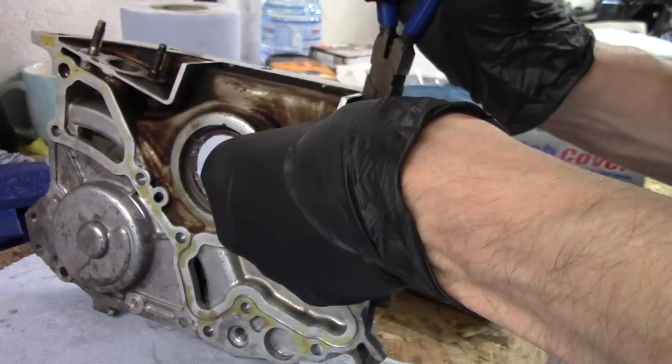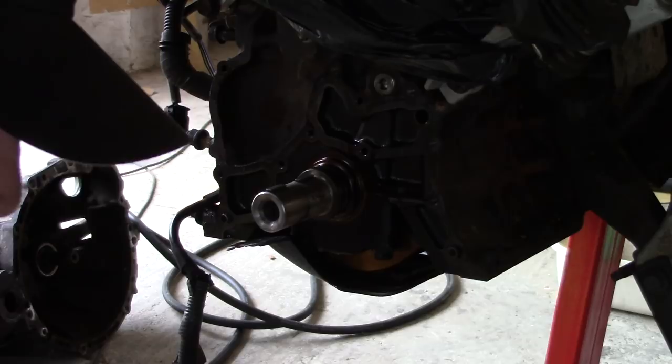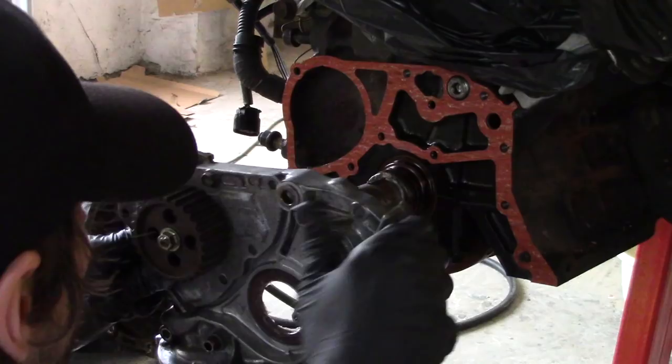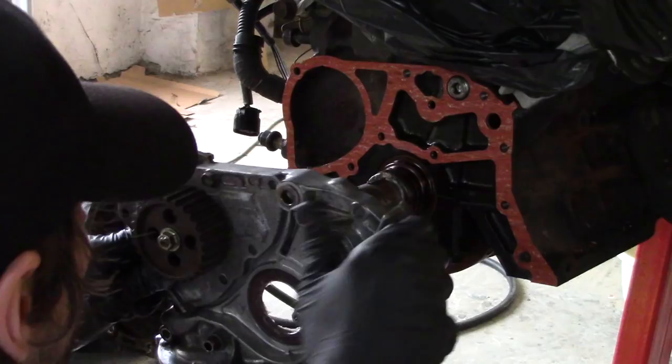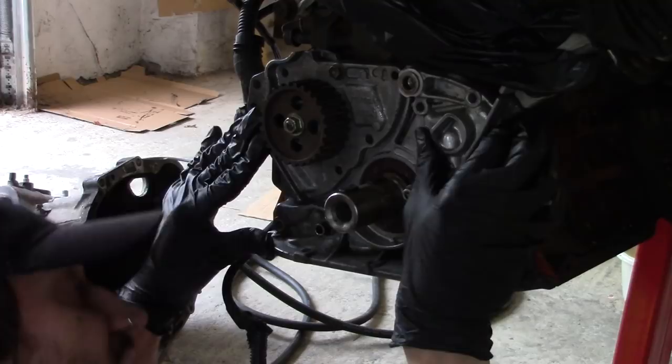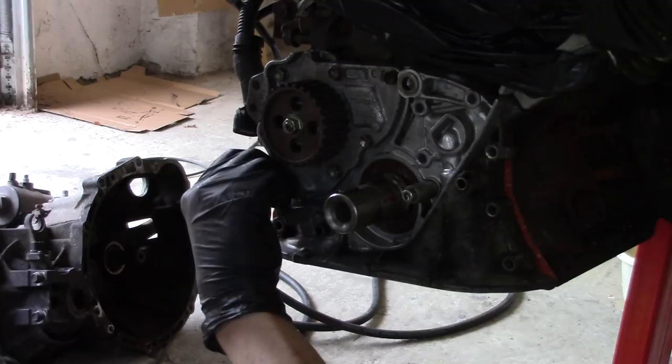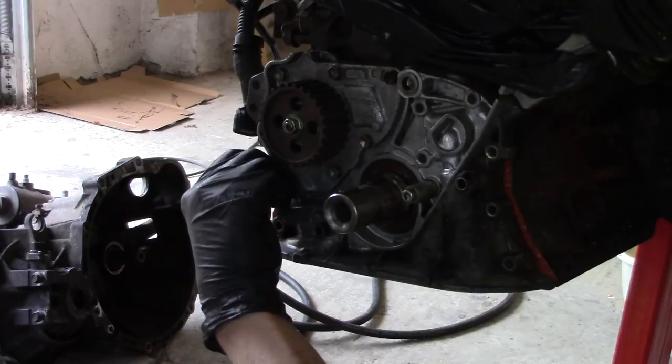And now for the moment I've all been waiting for — re-installing this damn oil pump. God, I hope this works. That's much better. At this point it's just a bunch of bolts. And then one final piece of the puzzle to put this whole oil pump ridiculousness to bed: crank pulley. Done.